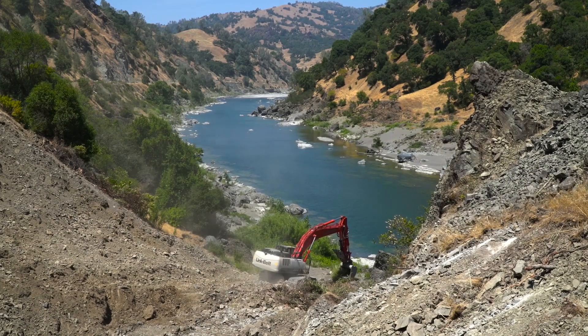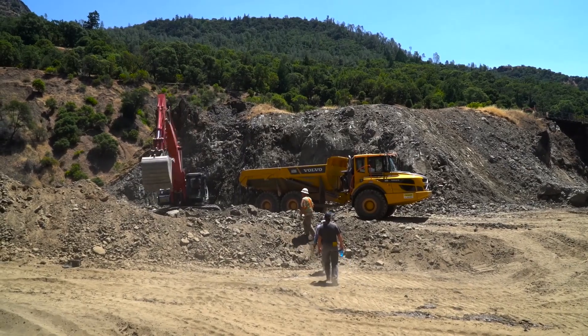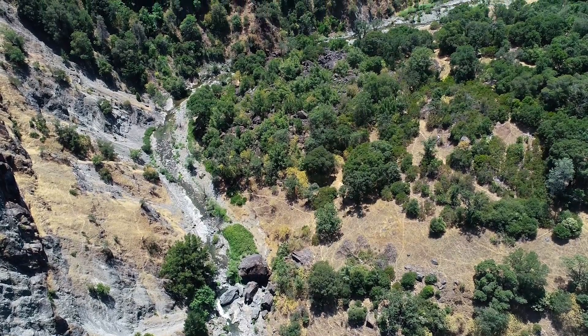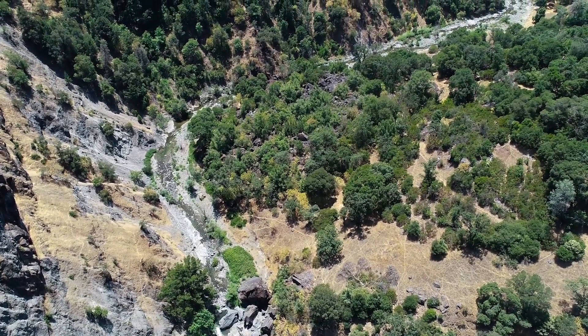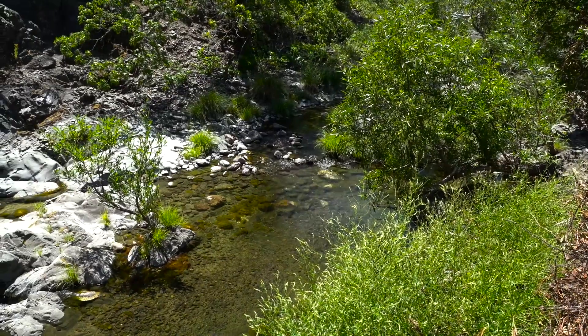It's really exciting to see this finally come to fruition after so much work, time, and effort from so many people. Woodman Creek is a really big watershed — 24 square miles — and our estimate is that it has upwards of 10 to 14 miles of salmon and steelhead habitat, which is really super valuable.